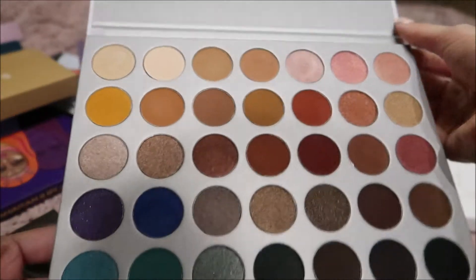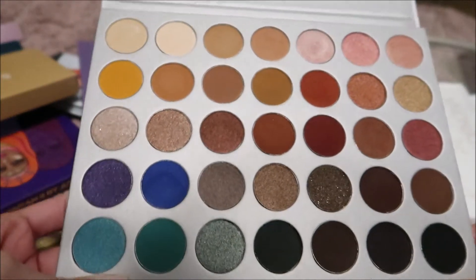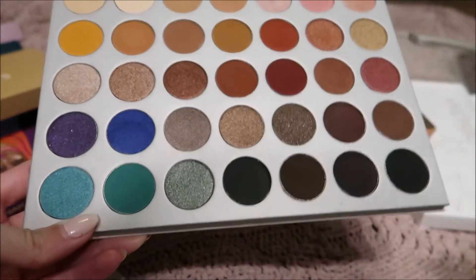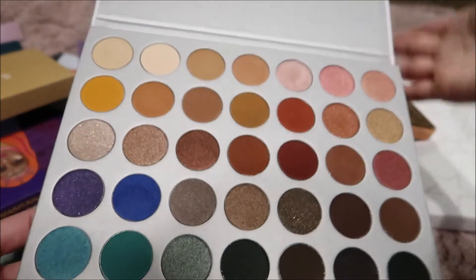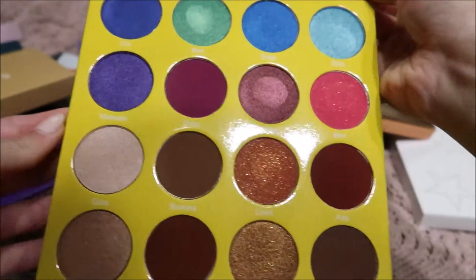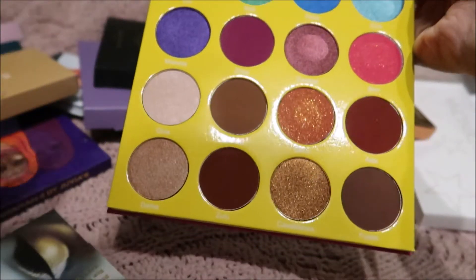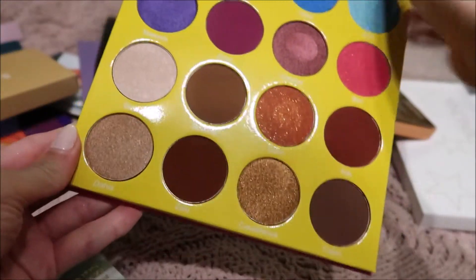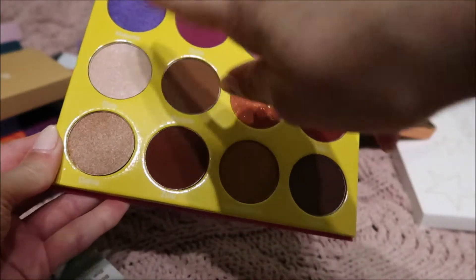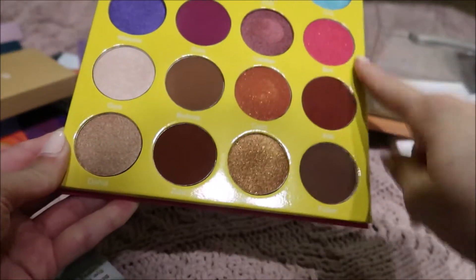And then we have the Jaclyn Hill Palette by Morphe — I played with a few of them. I think I even used this to make two looks on my YouTube channel so far. Pretty palette. This is the Masquerade by Juvia's Place — I love their packaging and their colors are just so gorgeous. Look at all the looks you could create with this — it's just so incredible.